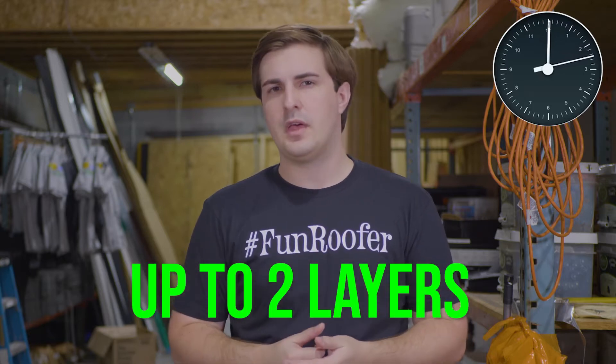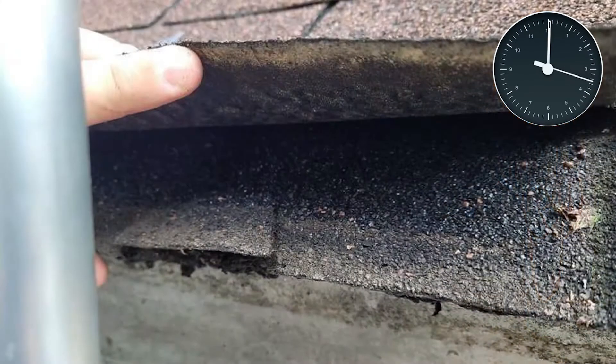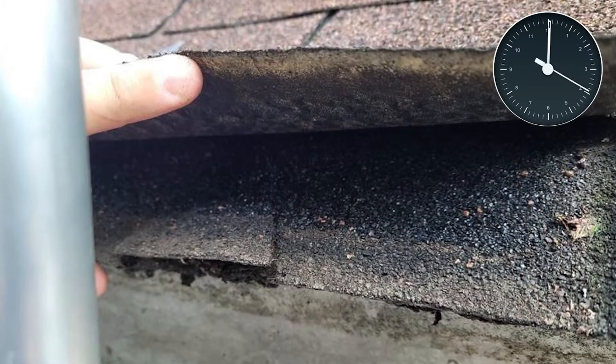The quick answer is you can install up to two layers of shingles on your roof. You'll find a lot of roofs that have more than two layers of shingles, but in all likelihood it's not going to pass a home inspection because of the fire safety protocols.